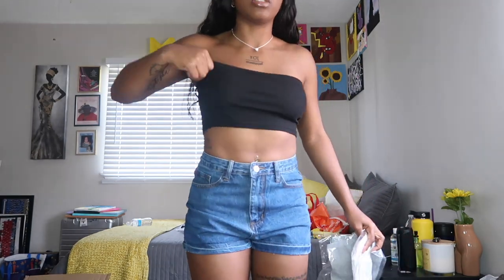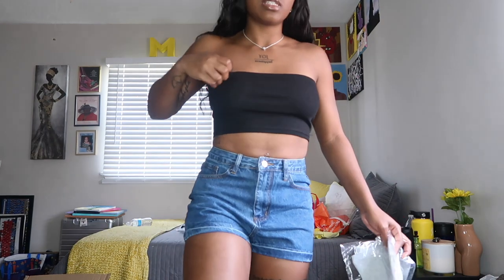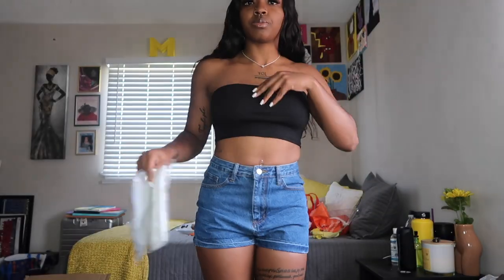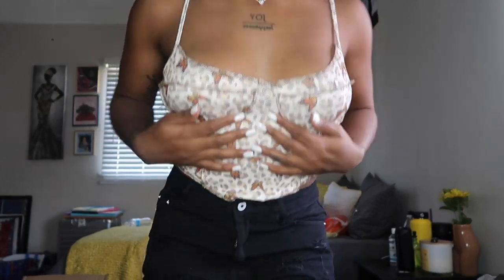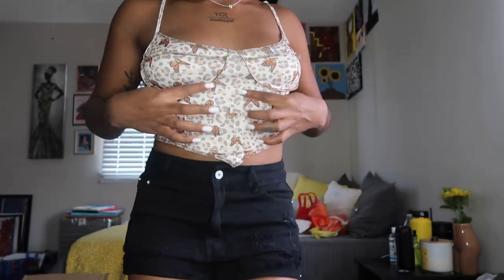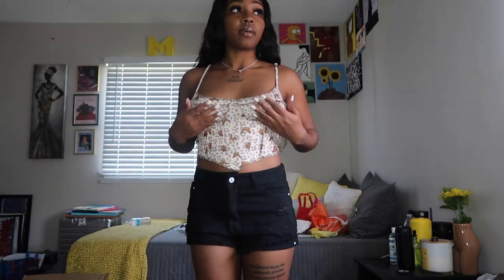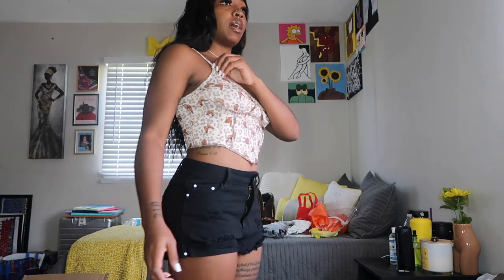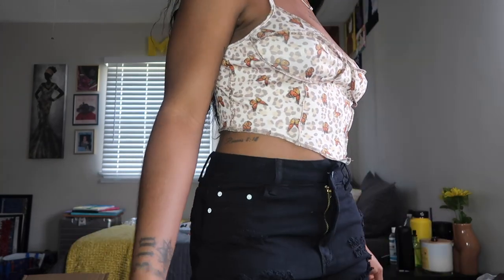Next I got these little halter bandeau tops. It's a little looser than I would like them to be, but still holding up pretty good. I put it right-side up — it came in a pack of three, white and grey also. Y'all get the gist, not putting all three on. This top is a bit thinner than I thought it was gonna be. It has like a little underwire thing, but it doesn't actually hold. I don't know how I feel about it, just for the simple fact that it is thinner than what I thought it was gonna be. It's still cute though.